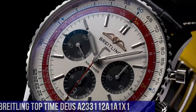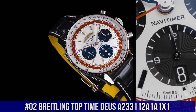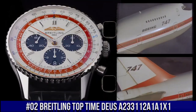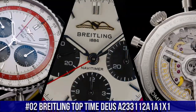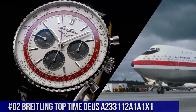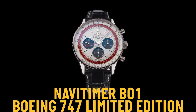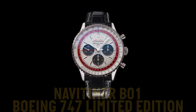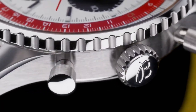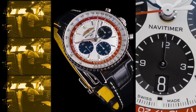Number 2: Breitling Top Time Deus, reference A233-11-2A1-A1X1. Movement: self-winding mechanical, power reserve approximately 48 hours, chronograph 1/4th second 30 minutes, vibration 28,800 VPH, 27 joules. Case material: stainless steel, case back snapped, water resistance 3 bars, crown non-screw-locked, 1 gasket.